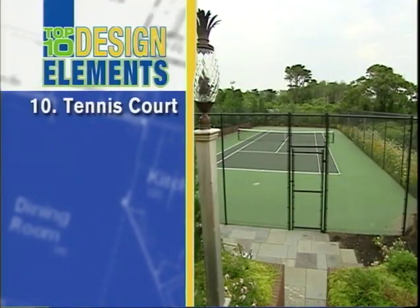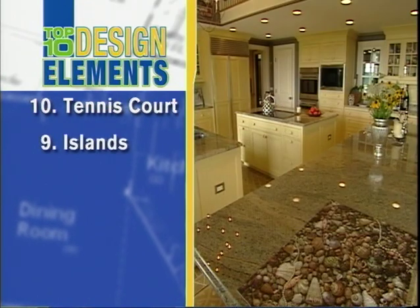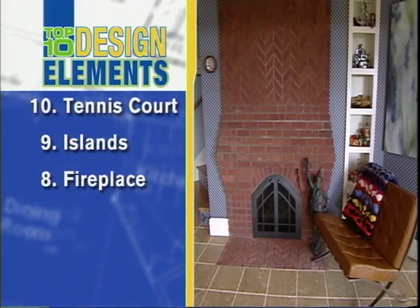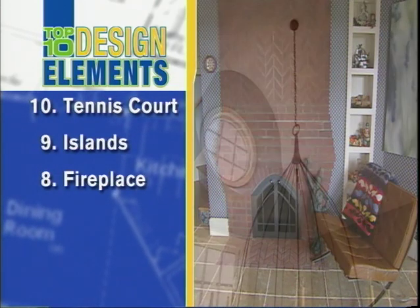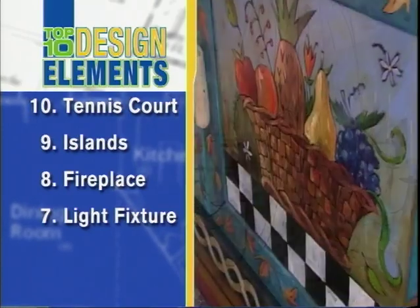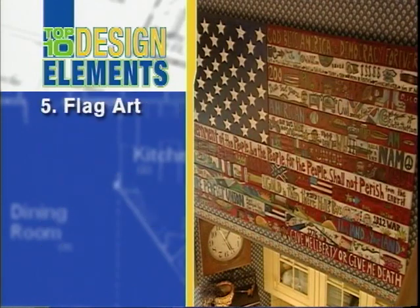Number ten: the tennis court, cleverly built into the landscape. Number nine: the granite-covered islands in the kitchen. Number eight: the kitchen fireplace — it's one of nine in the home. Number seven: the graceful light fixture in the foyer. Number six: the colorful folk art furniture. Number five: the flag art that's like an American history book.